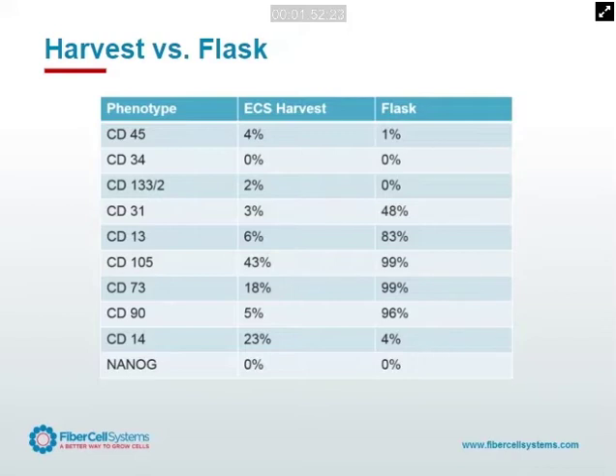Then we take these cells, put them into a flask, and three days later — in the presence of serum and a two-dimensional non-porous plastic support — we can see that these cells are now 99% MSC positive. This is just an extreme example of how important cell culture conditions are, and how profoundly culture conditions can affect cell phenotype and physiology.